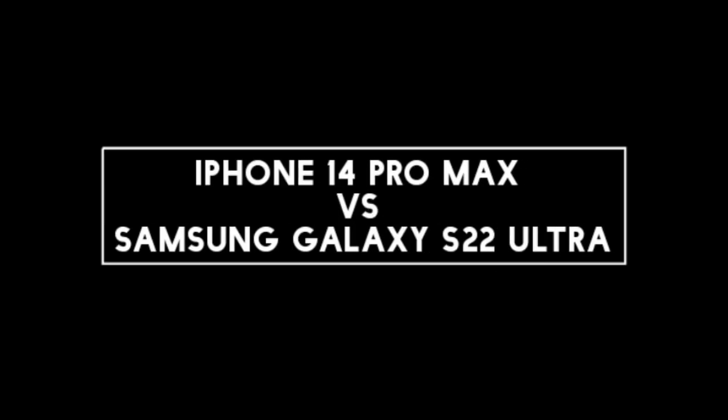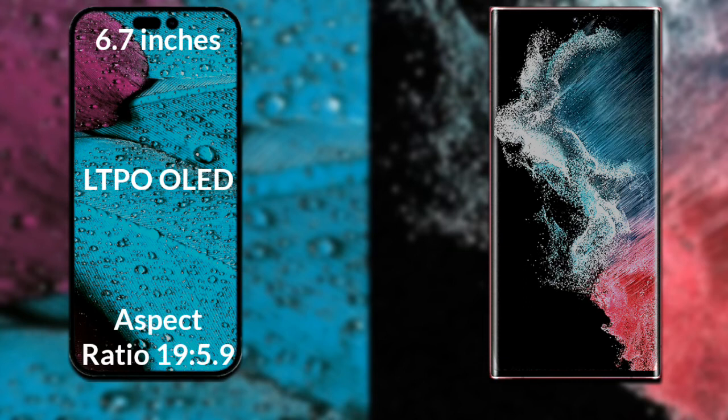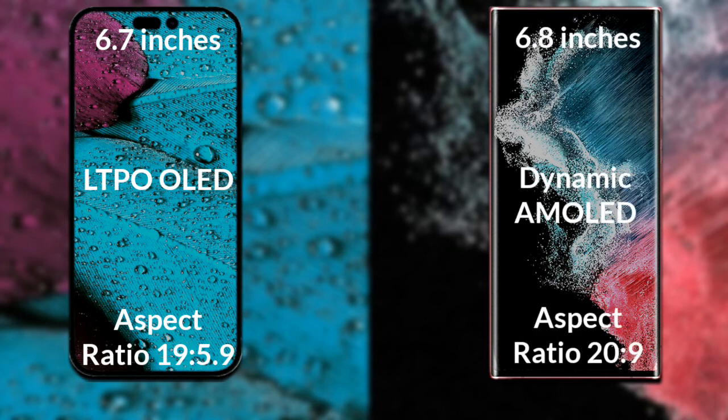I will compare the new iPhone 14 Pro Max with Samsung Galaxy S22 Ultra. Let's talk about the display of both phones. iPhone 14 Pro Max has a 6.7-inch Full HD LTPO OLED display with a 19 to 5 to 9 aspect ratio. Samsung Galaxy S22 Ultra has a 6.8-inch Full HD Dynamic AMOLED display with a 20 to 9 aspect ratio.